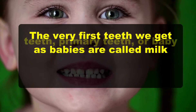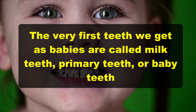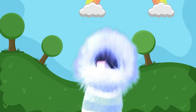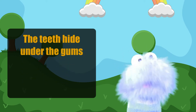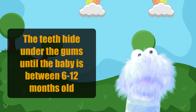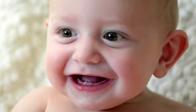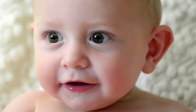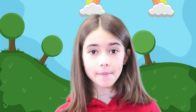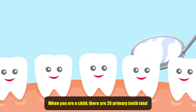The very first teeth we get as babies are called milk teeth, primary teeth, or baby teeth. Babies begin growing teeth before they're even born, and those teeth hide under their gums until the baby is between 6 to 12 months old. It may take months, but as soon as that first tooth pops in, others come out much quicker. Most children have a full set of teeth by the time they're 3, and when you are a child, there are 20 primary teeth in total.